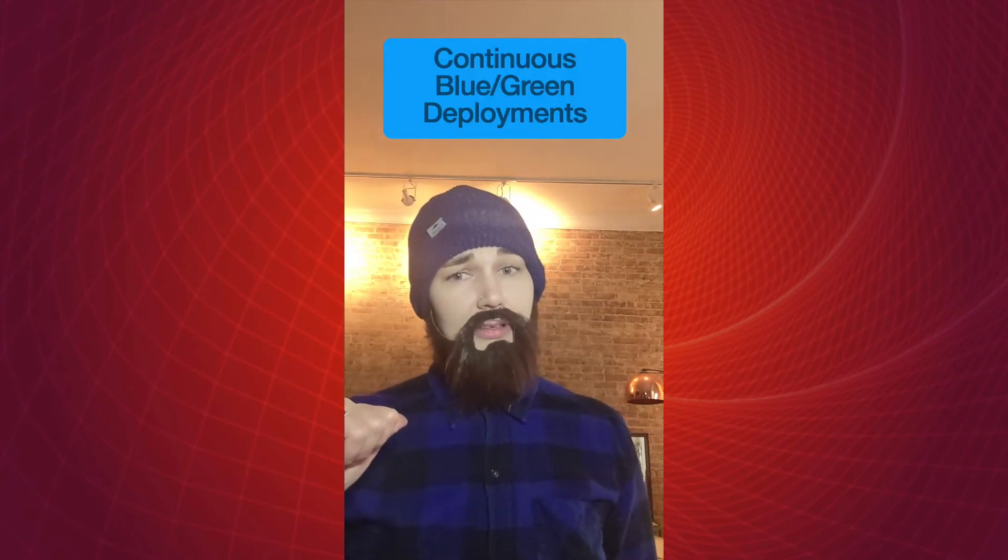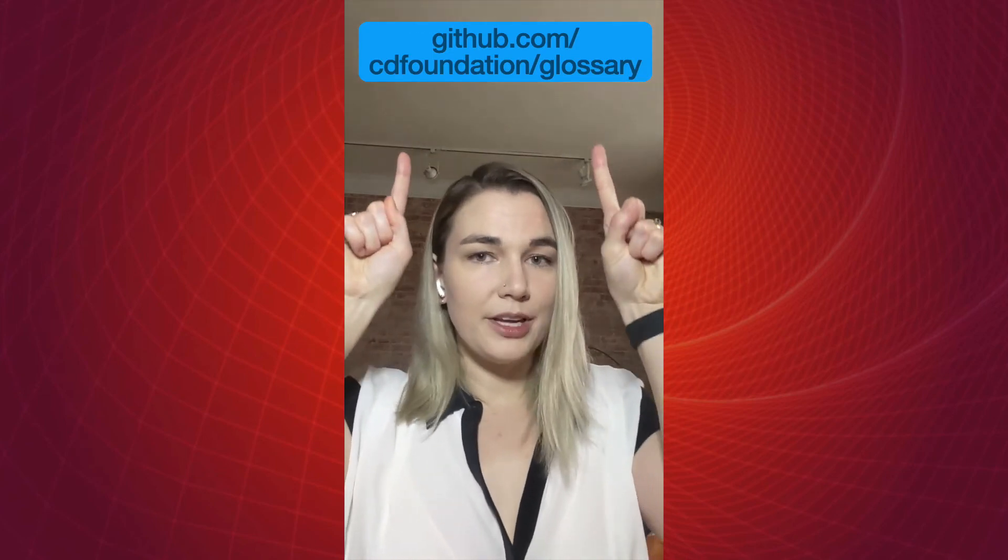Why do so many people have different understandings of these terms? Why do some people think CD stands for continuous delivery and some think it stands for continuous deployment? Why do some people think continuous delivery is something separate you do once you're done with continuous integration? Why do some people think continuous integration is dead? It's because we're all really excited about these ideas. People want to be doing a better job of delivering software, so they've taken these ideas and run with them. And that's okay. But it can make it really hard when you're new to the space. That's why, with the CDF, I've been working on a place where we can all collaborate on these definitions.